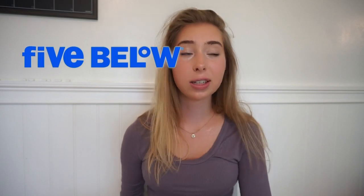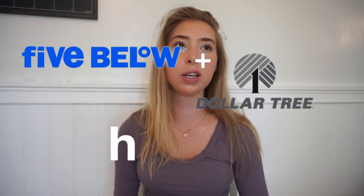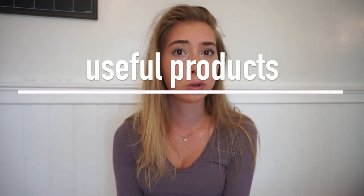Hey guys, welcome back to my channel. I hope you're all having a good day, and if you're new here don't forget to hit that subscribe button. In today's video I'm doing a 5 Below dollar store haul. I thought this would be really helpful because most people think that these stores just have a whole bunch of junk, but today I'm going to show you things that are actually worth the price — not stuff you'd throw away, but actually really useful stuff.